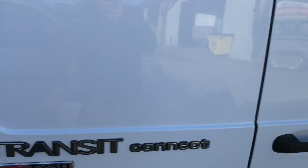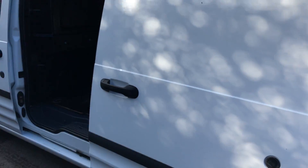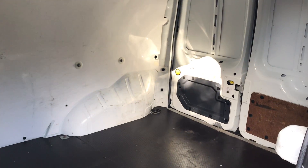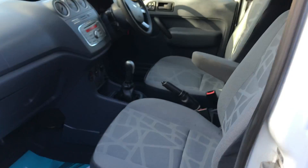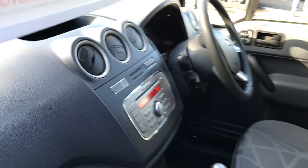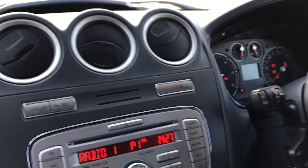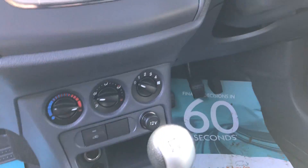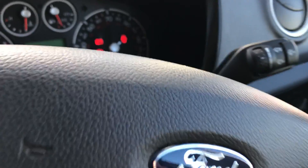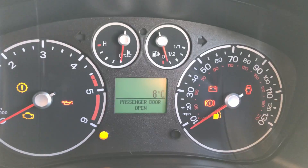If I show you in the back here, it's got a heavy-duty rubber load liner at the bottom. Inside, it's nice and immaculate and clean. Just to confirm the mileage — it's done 60,020 miles.